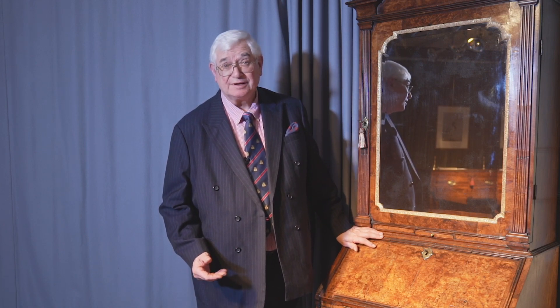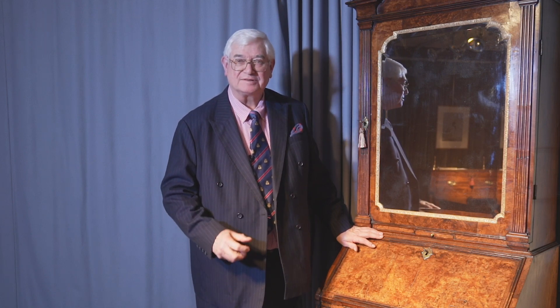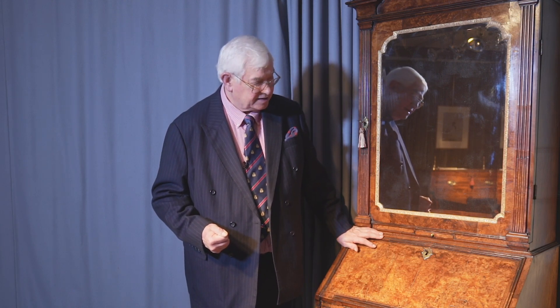I'm often asked why I like being an antique dealer. I have to tell you I'm the luckiest person I know — I rush to go to work every single day because I know something different, something exciting is going to happen, and I've never been disappointed in that.